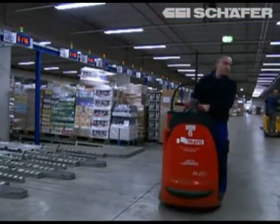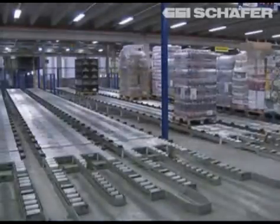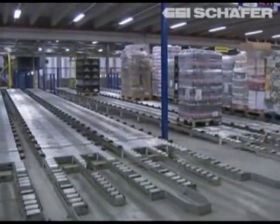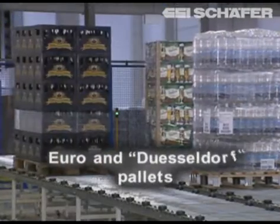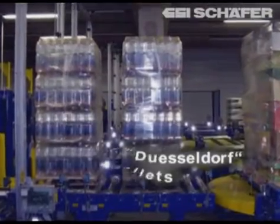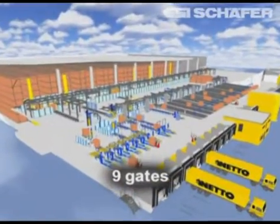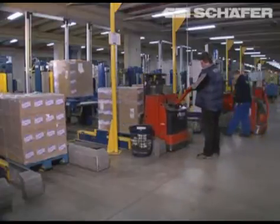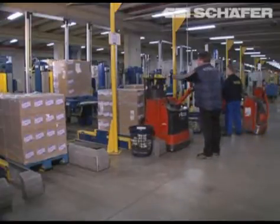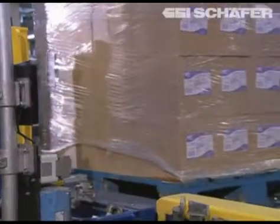They process 1200 pallets daily. A special highlight is the high flexibility of the materials handling equipment, which can handle euro as well as Dusseldorfer pallets and half pallets. Nine gates are available for the delivery of goods in the goods receiving area. Here the pallets are placed onto the conveyor system and pass through a profile and weight check.